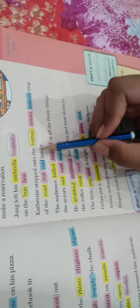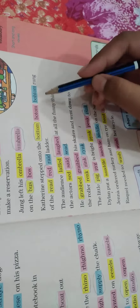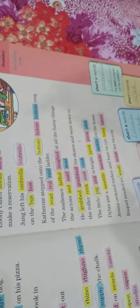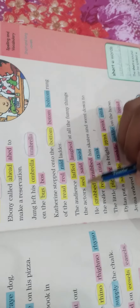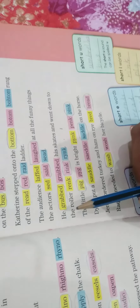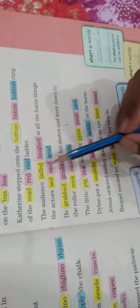'Catherine stepped onto the bottom rung of the red ladder.' The spelling of 'bottom' is correct: B-O-T-T-O-M, and the others are wrong. The spelling of 'red' is this one — the others mean 'read' something. 'The audience laughed at all the funny things the actor said.' The spelling of 'laughed' is correct and 'said' is correct. The spelling of 'laughed' is L-A-U-G-H-E-D and 'said' is S-A-I-D.